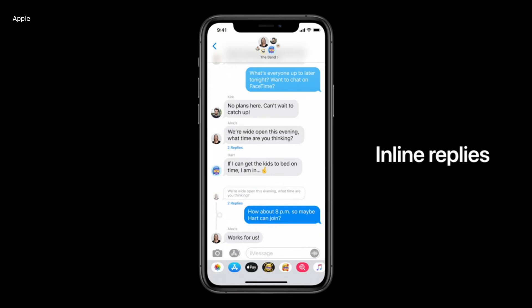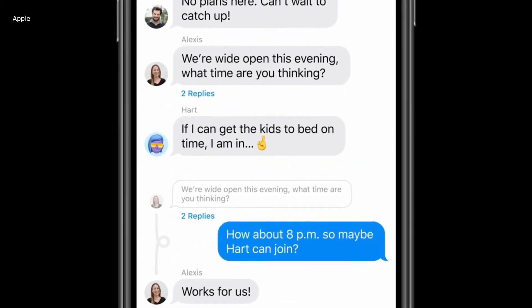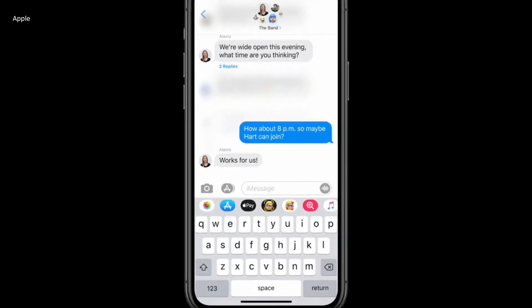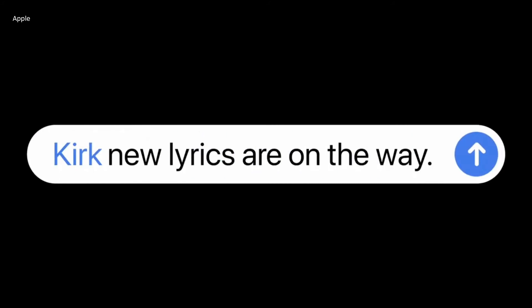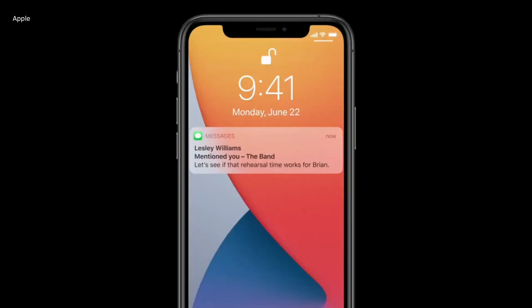Inline replies and mentions for Messages is another update. Messages now gets inline reply so that you can reply to a specific message in a conversation. There is also a new mention feature which lets you call out a name in a group chat, similar to how it works in WhatsApp and iMessage.